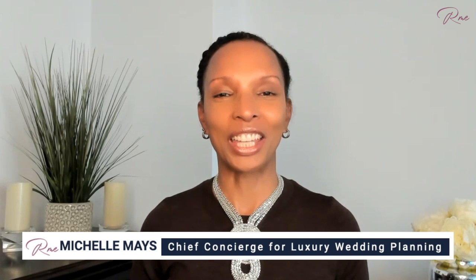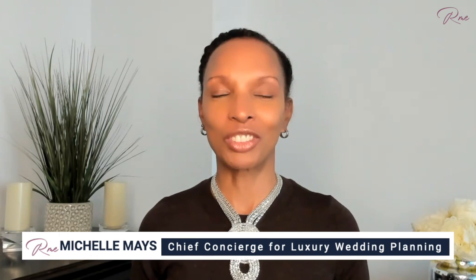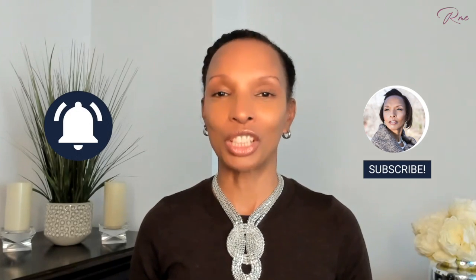Hi, I'm Michelle Mays, your chief concierge for luxury wedding planning in New York and owner of Renee Michelle Events. If this is your first time visiting my channel, welcome and thank you for stopping by. Be sure you click subscribe and the notification bell so you'll know when future videos are posted. And if you're returning, thank you for coming back.